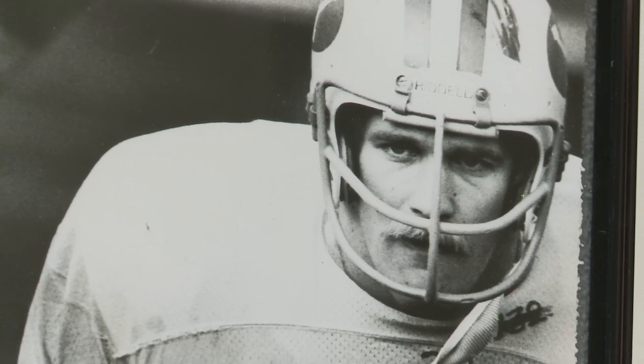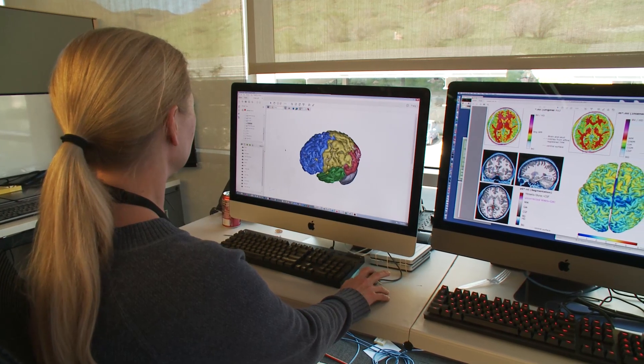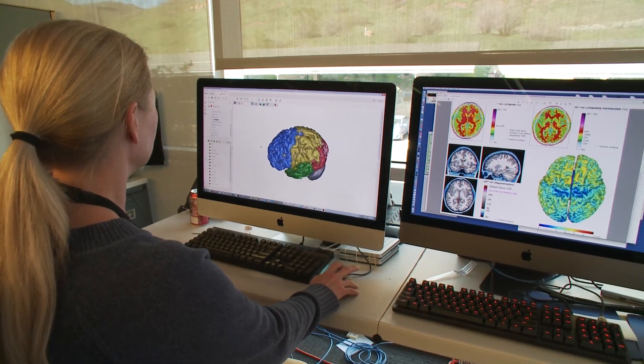All the studies that we're doing involve people that have had a history usually of repetitive head hits. Most of them are ex-athletes or current athletes. We're doing a pre-treatment post-treatment design where we test them and scan them before they undergo the treatment.